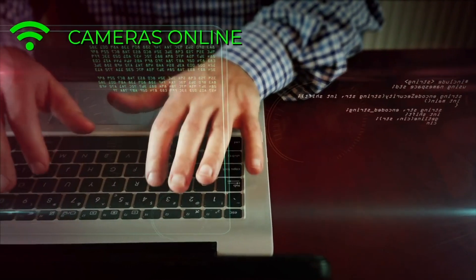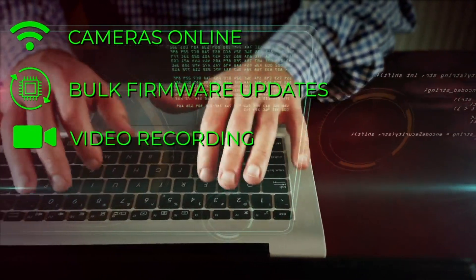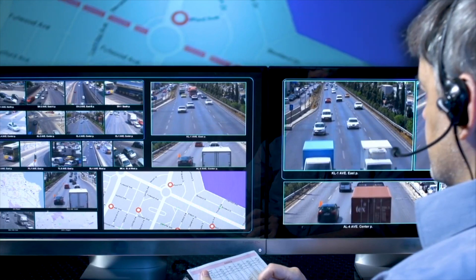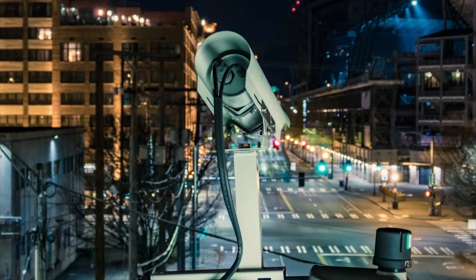Argus helps you ensure all systems are online and capturing the expected images, recording, and cyber-secure. Finding out your cameras had a problem after an incident just isn't an option.